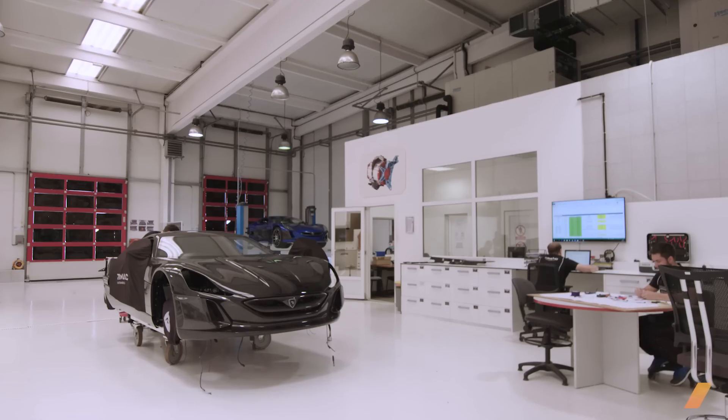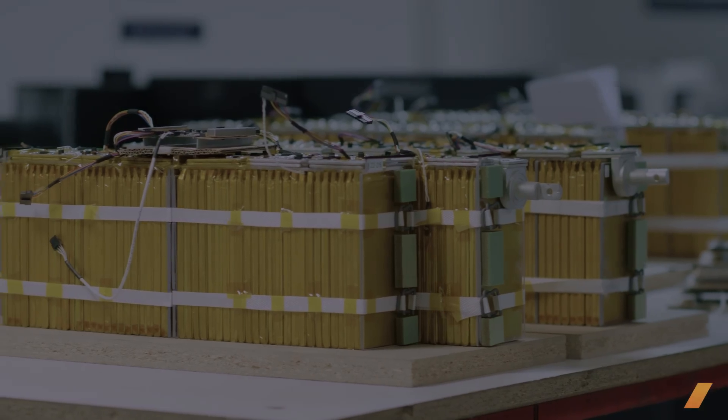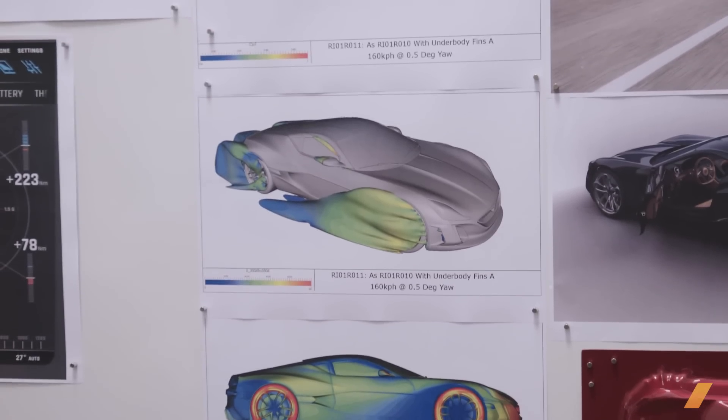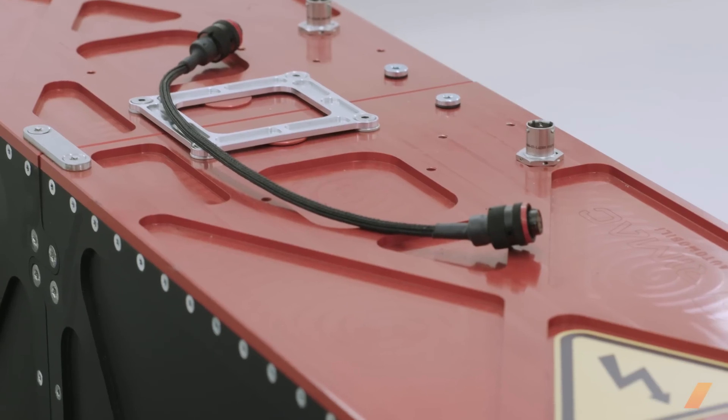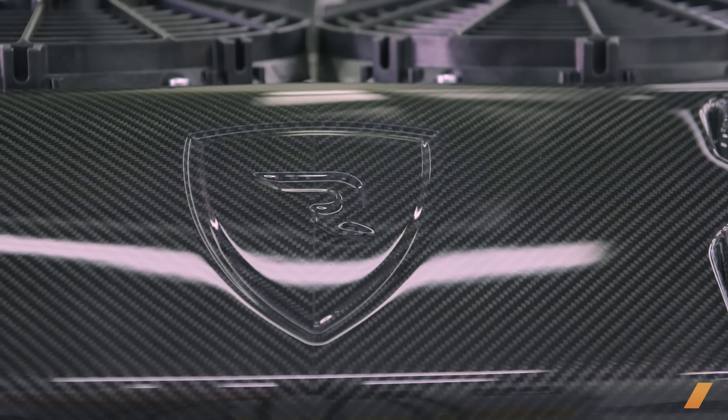I'm Arte Rimac, founder and CEO of Rimac Automobili. Over the past eight years the goal has shifted. It started with a dream to make my own car and now we consider ourselves as a technology company pushing the limits of electric vehicles and building the next generation of electric sports cars.